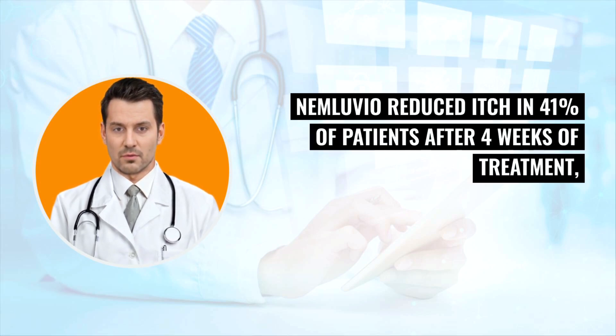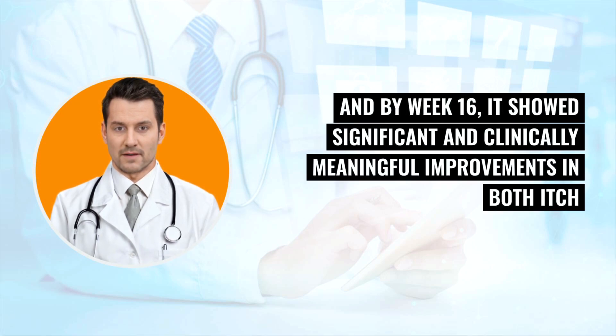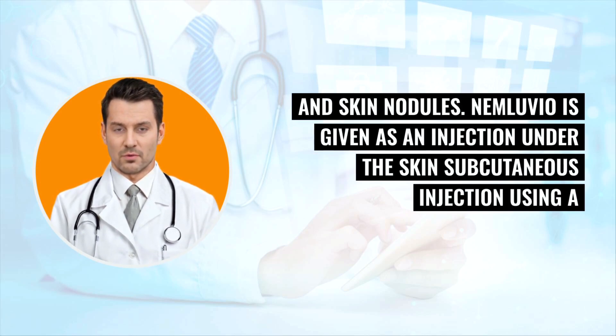Nemluvio reduced itch in 41% of patients after 4 weeks of treatment. And by week 16, it showed significant and clinically meaningful improvements in both itch and skin nodules.